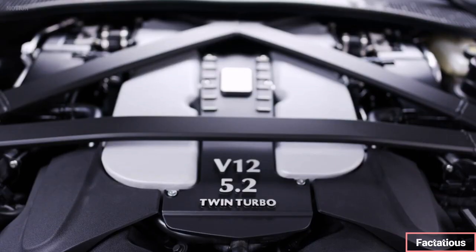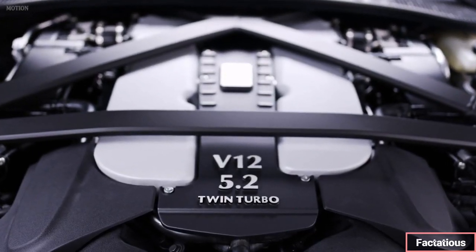However, with a brace of impressive changes on the way, it may be a good idea to see what Aston Martin has in store for the 2024 DBS.